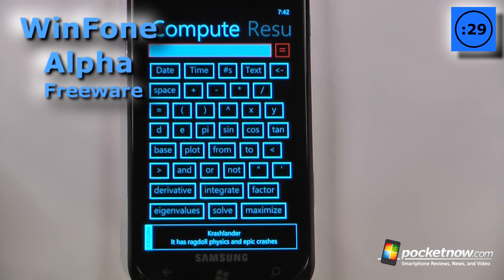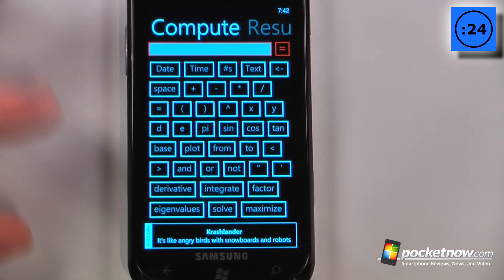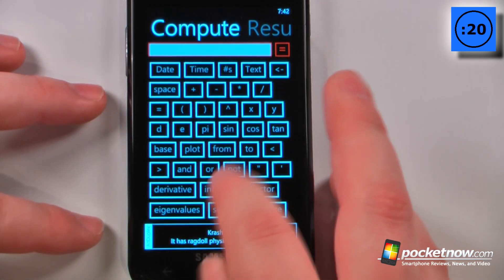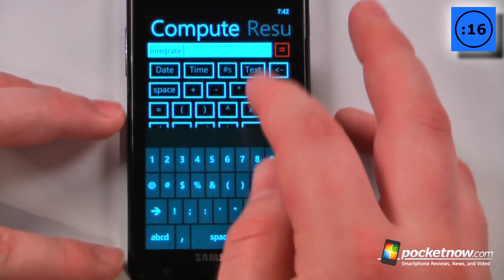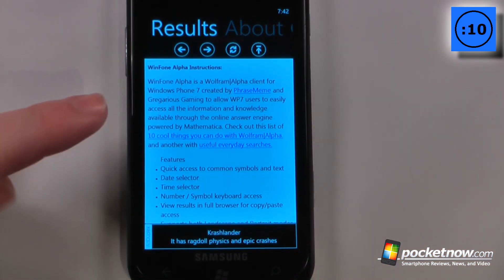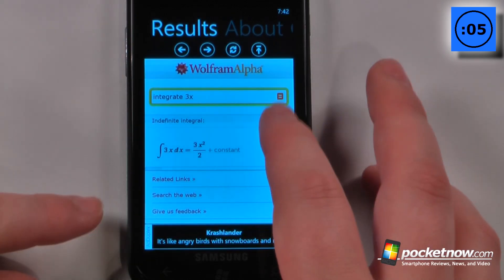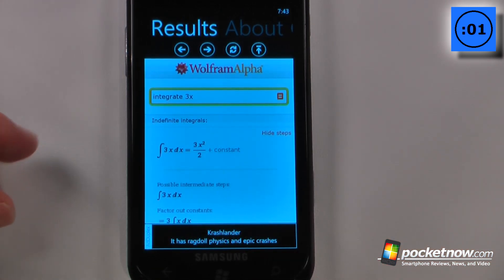WinPhone Alpha is a free application available in the Windows Marketplace that allows you to compute practically any calculation. It's tied into Wolfram Alpha — all you do is click up here and enter an expression. We'll just do 3x, hit equals, and wait for it to load. It saves your results and shows them through Wolfram Alpha, and you can click to view the steps and see exactly how the result was derived.